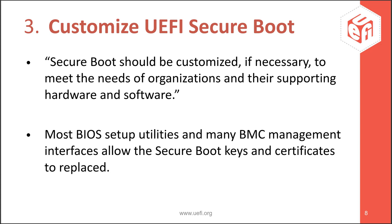Once UEFI boot and UEFI Secure Boot are on, you may want to customize UEFI Secure Boot. The NSA guidelines say Secure Boot should be customized if necessary to meet the needs of organizations and their supporting hardware and software. UEFI Secure Boot by itself offers a level of security, but it's possible to increase that level further through customization. Most BIOS setup utilities and many BMC management interfaces allow Secure Boot keys and certificates to be replaced. If you know exactly the operating system and devices you'll use, you can adjust UEFI Secure Boot to make it more secure.